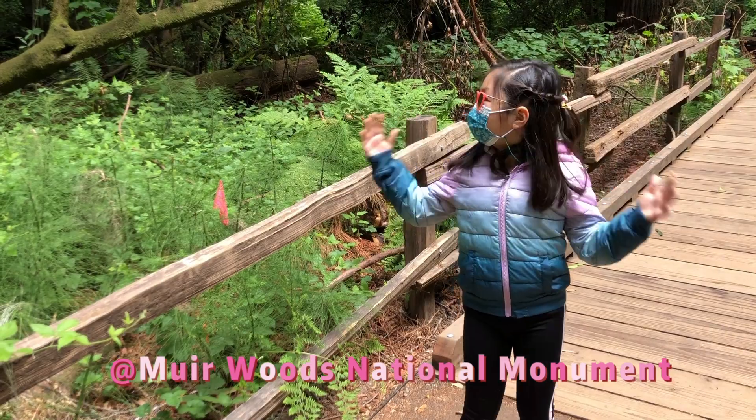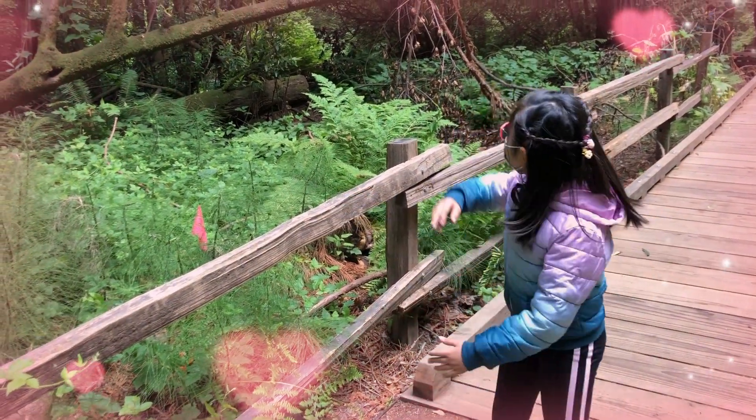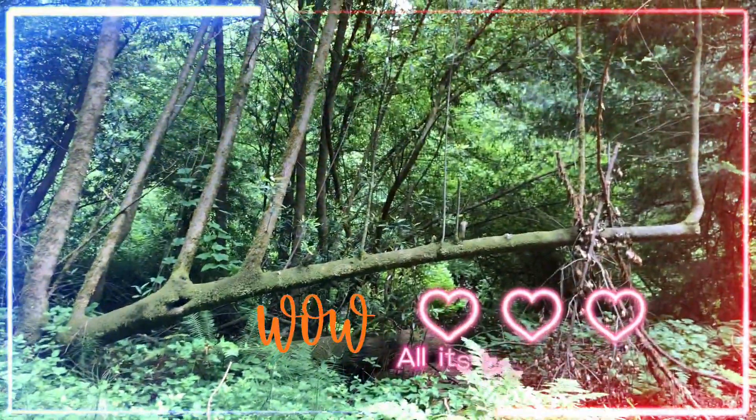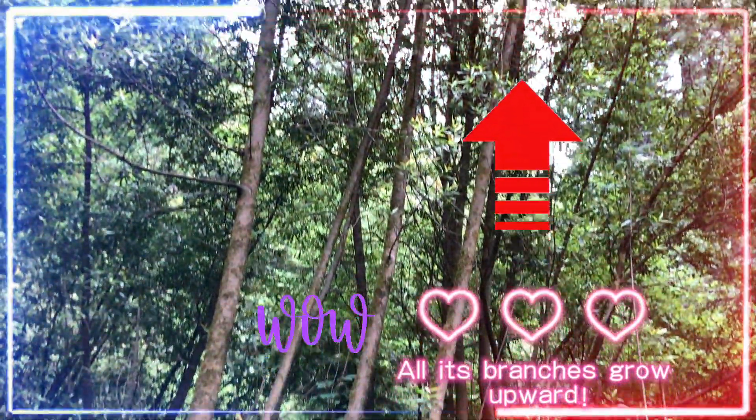Besides the Redwoods, there are many other plants that love this place to survive. For example, this! It's unique because all of it grows upward. There's no downward planting going on.